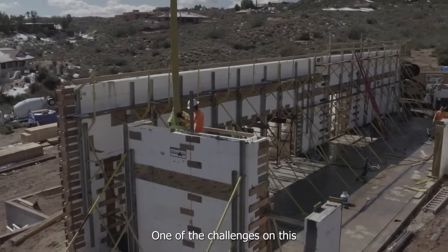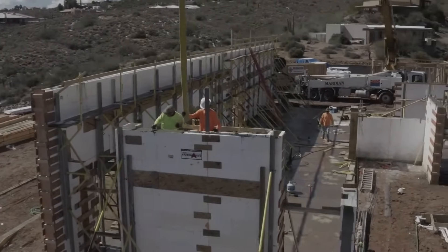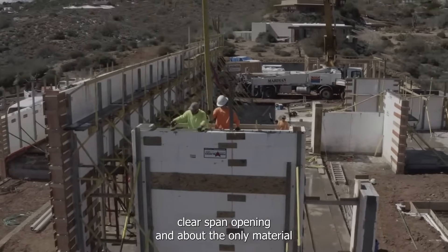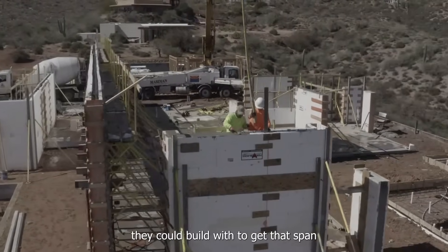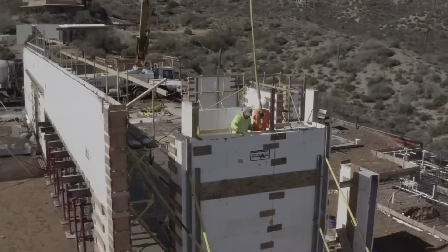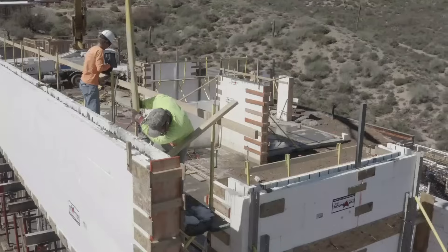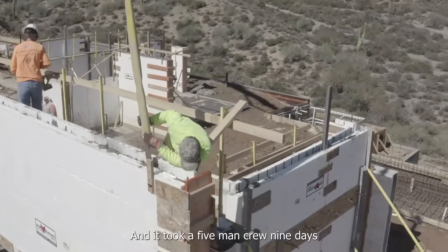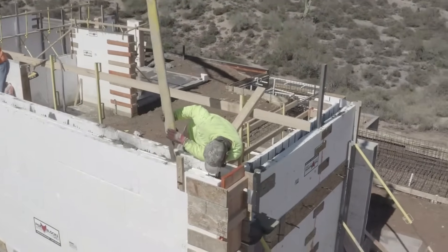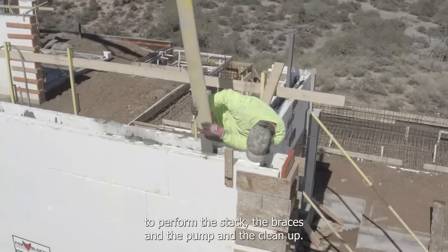One of the challenges on this house during the design was they needed a 40-foot clear span opening, and about the only material they could build with to achieve that span was using the insulated concrete forms. It took a five-man crew nine days to perform the stack, the braces, the pump, and the cleanup.